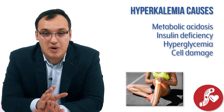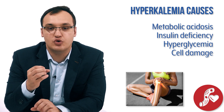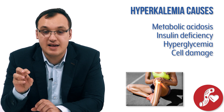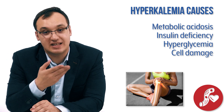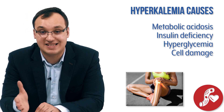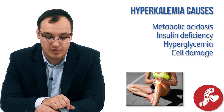Anything that causes trauma to the cells, or vigorous exercise, can also cause hyperkalemia. We know that 98% of potassium is found within cells. If you destroy the cells — through trauma or intense exercise — potassium gets released from the cell into the blood, raising the blood potassium level.